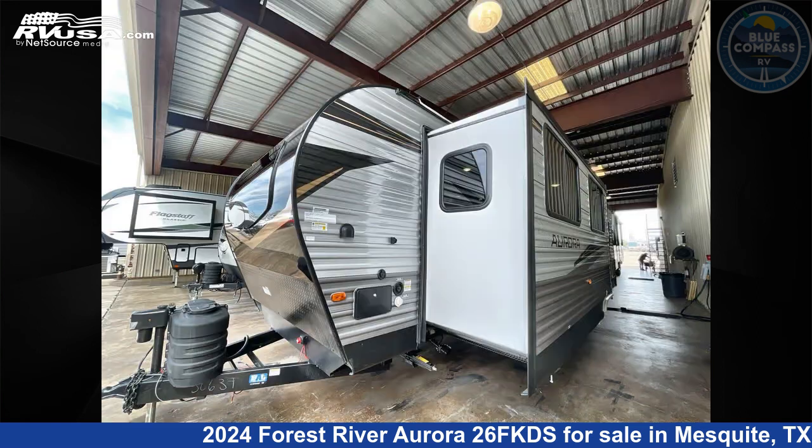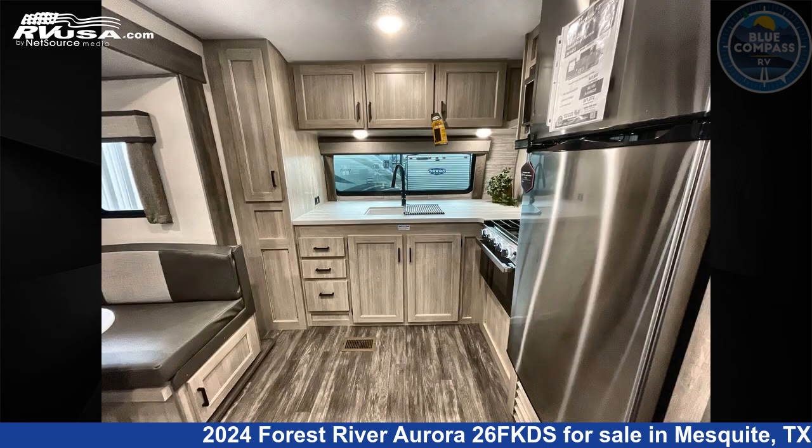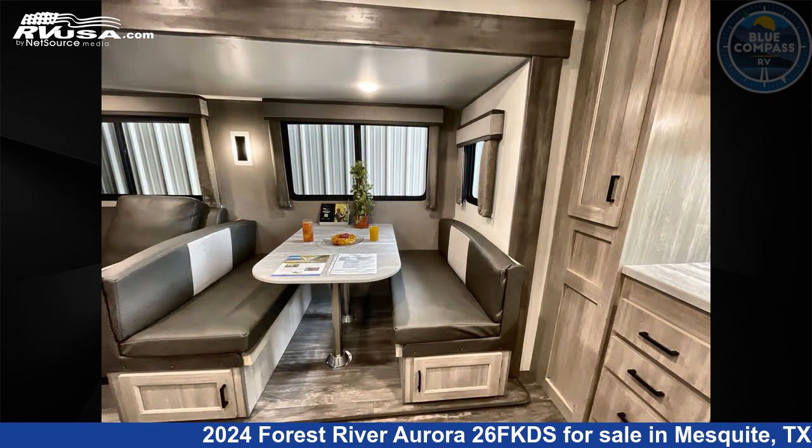This new Forest River is 29 feet 0 inches in length and features a seaport dusk interior, sleeps 6, slide out, and 44 gallons fresh water capacity.